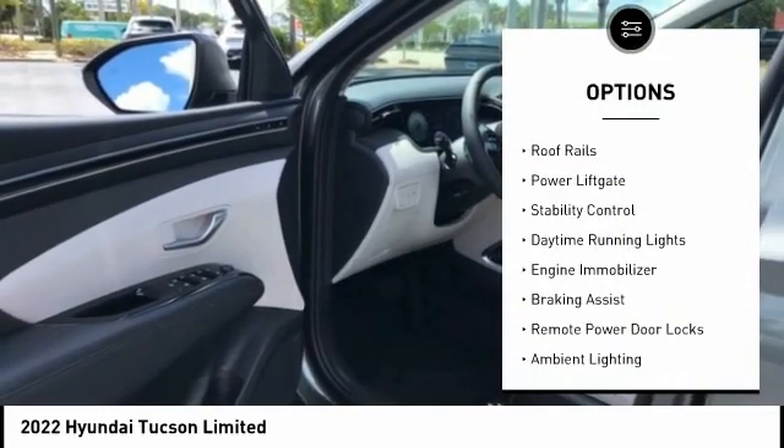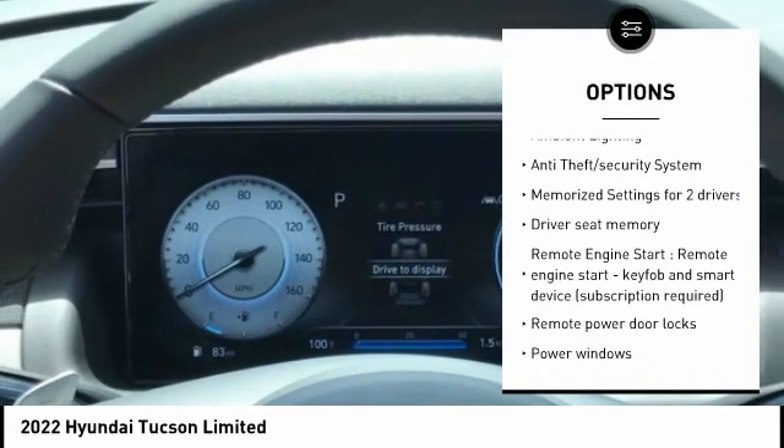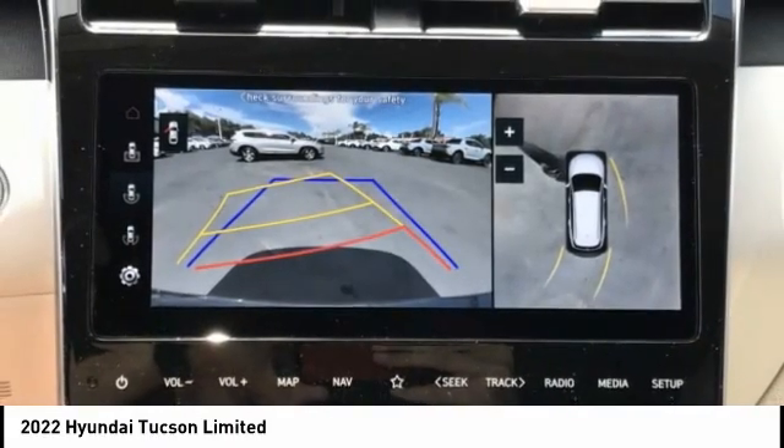Tire pressure monitoring system. Roof rails. Power lift gate. Stability control. Daytime running lights. Engine immobilizer. Braking assist. Remote power door locks. Ambient lighting. Anti-theft security system.